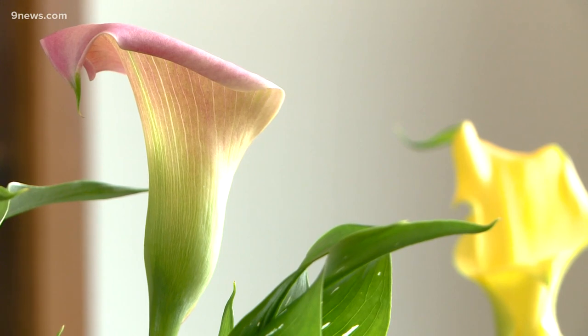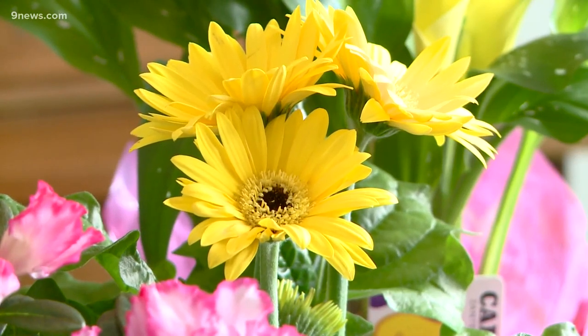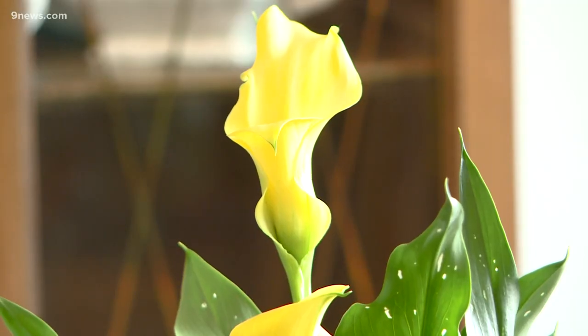Just like your outdoor blooming plants, indoor blooming plants require more light. An east window would be perfect, but a bright space is what you're after. However, don't allow the intense sun from a south or west window to shine directly on these plants — you will fry your plants.